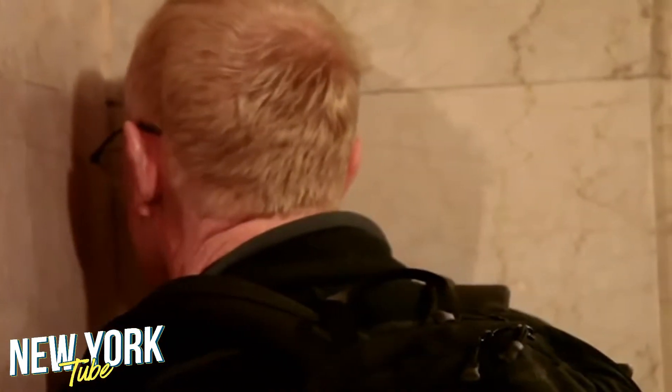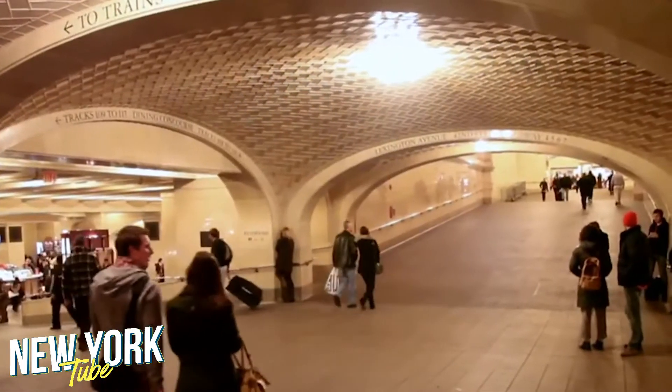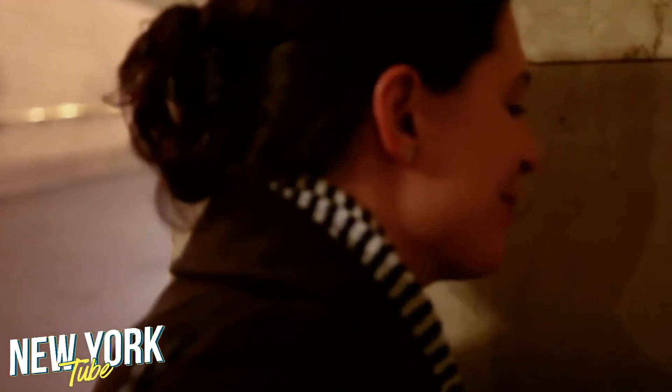Number 8: Whispering Arch of Grand Central Station. You can't miss this one. The whispering arch of Grand Central Station is a place where you can stand and whisper and have that whisper carried to the other side of the arch. It's some kind of acoustic miracle — it's magical.